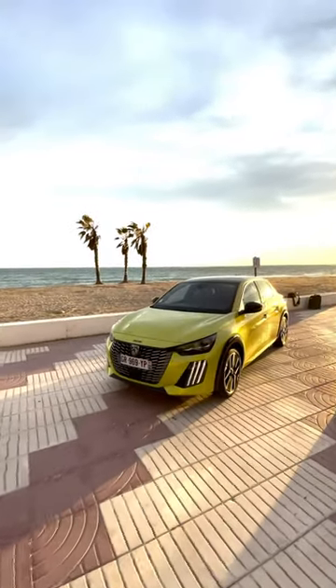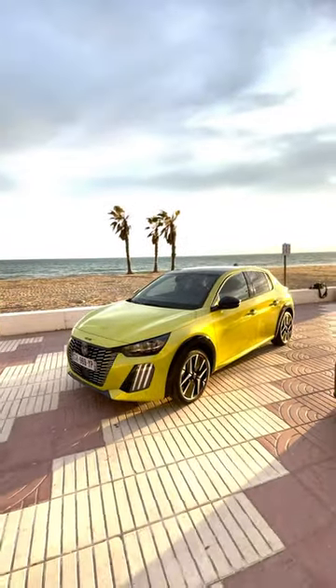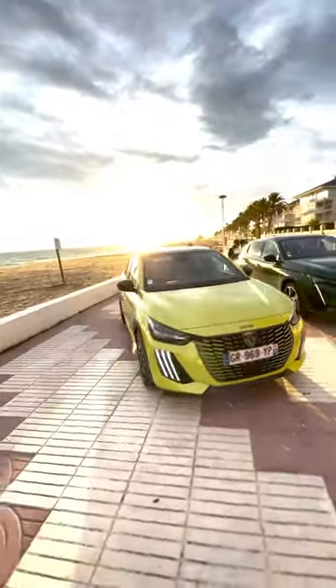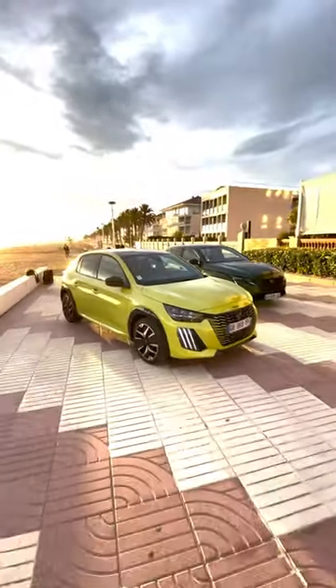This is the new Peugeot E208 — it's the 2024 model year. It's got more range, a bit more performance, and I think most importantly, given how this thing looks, it's got a tweaked design. So let's look at the main changes to this Mini Electric rival.